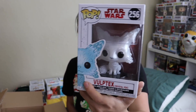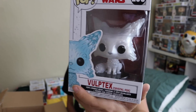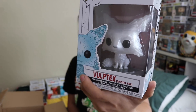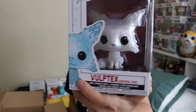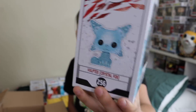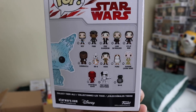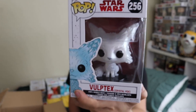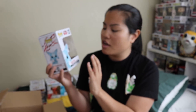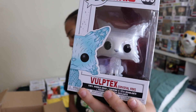And then the last pop we got is the Vulptex — I don't know how you say it — from The Last Jedi. Those are the little crystal foxes that come out at the end. I didn't have this one, and I actually really enjoyed the way it looked. I have the whole set, but for some reason this one wasn't included originally — it's not an exclusive, they just came out with it afterwards. I really wanted to add it, and I think it's very pretty.